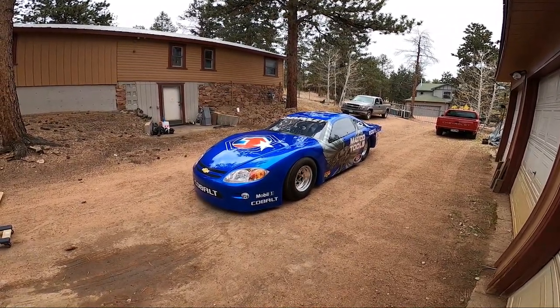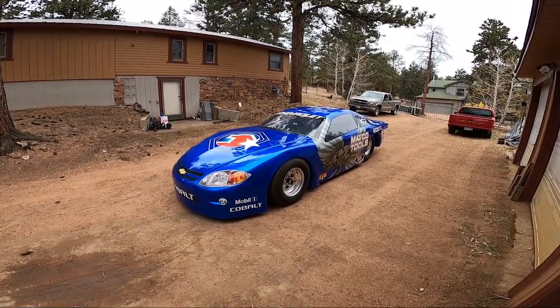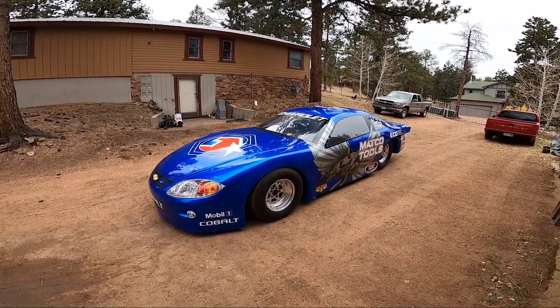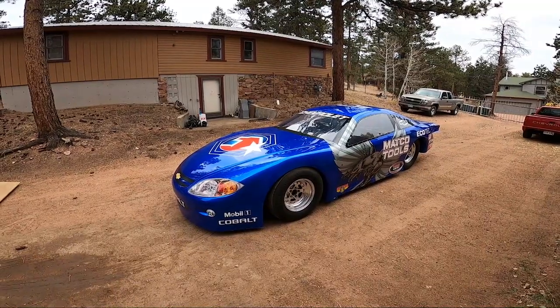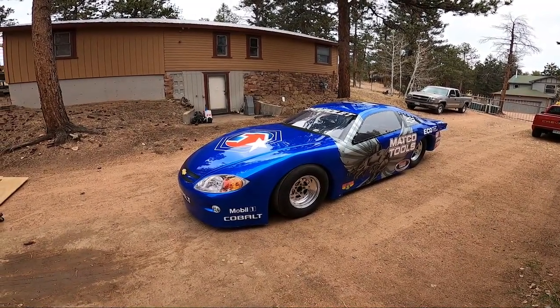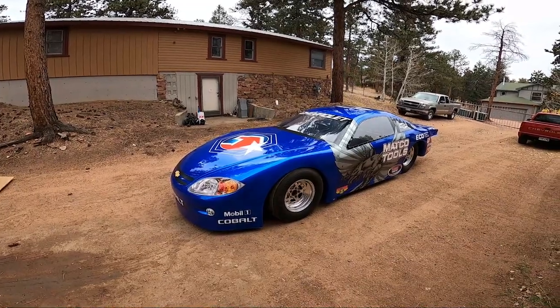I've wanted to do a video on this for a little while, finally getting around to it. This is the Pro Front Wheel Drive Cobalt SS. This is an actual GM factory car — a tube chassis race car, I should clarify — from the mid-2000s.